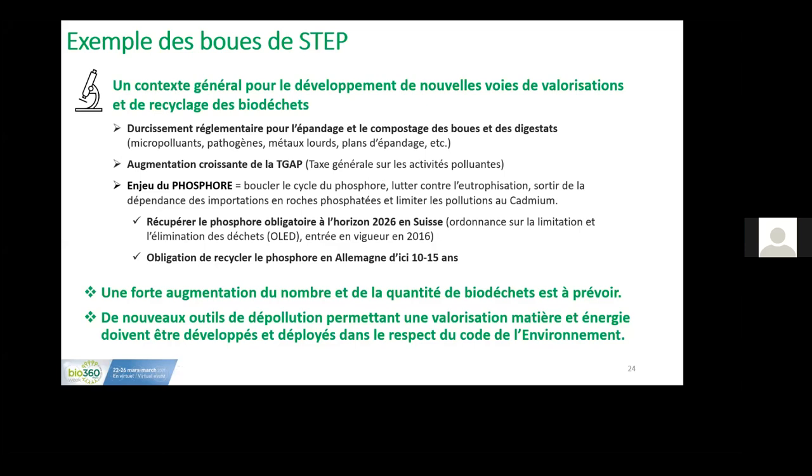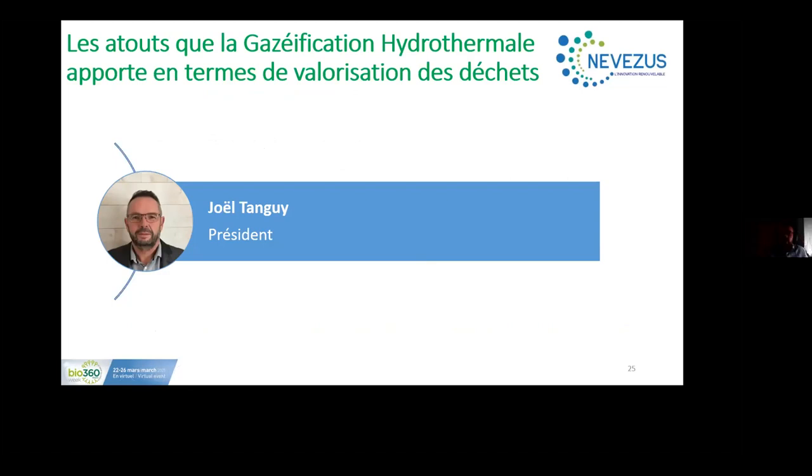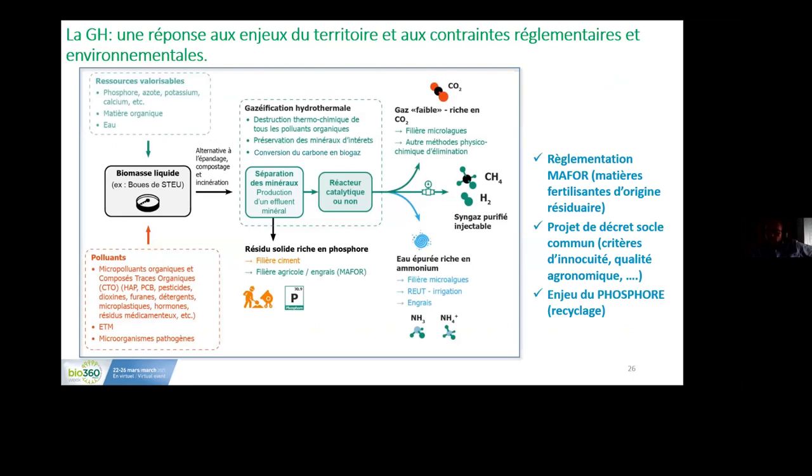My name is Joëlle Tanguy, president of Nevisus, providing consulting services for organic waste management. Between 80 and 100 types of material have been identified for hydrothermal gasification. These include different resources: phosphorus, organic material, water — a water phase — and different pollutants including micro-pollutants, organic pollutants, trace materials, hormones, drug residues, and pathogenic microorganisms.